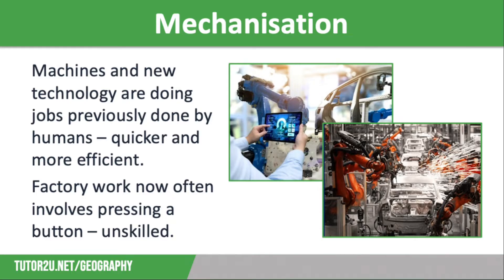The first reason that UK manufacturing has declined is mechanisation. Machines and new technology have been developed that do the jobs previously done by humans but much quicker and more efficiently, so there is less need for actual workers. Once factory work was viewed as a highly skilled and specialised job; however it is now considered unskilled work as it often just involves pressing a button to operate a machine that is doing a job once carried out by a person.